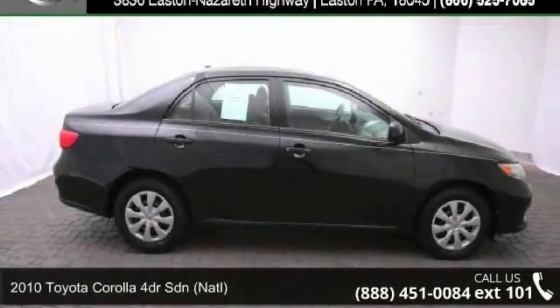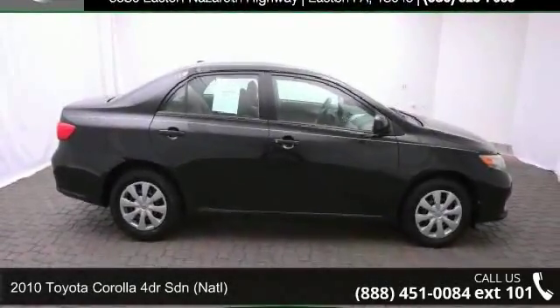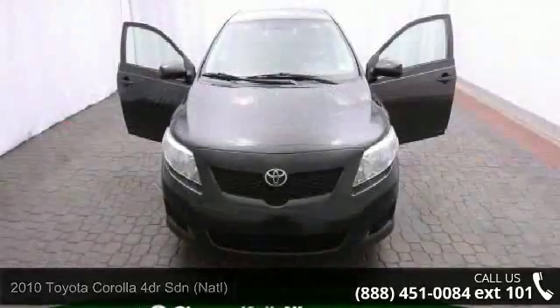Imagine yourself in this 2010 Toyota Corolla. If you are looking for a first-rate auto, this one could be yours today.